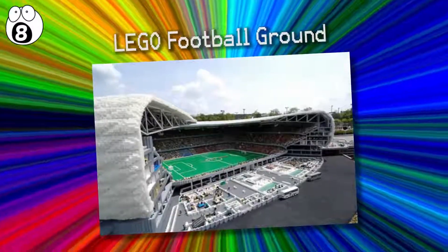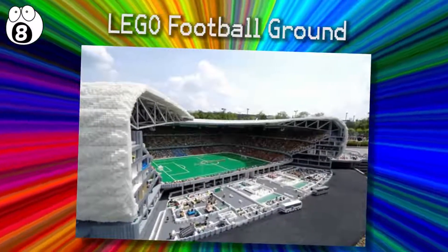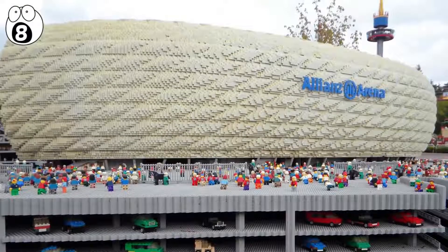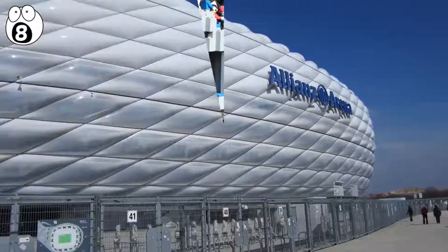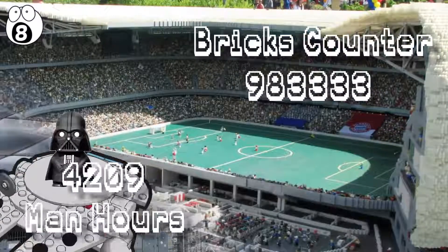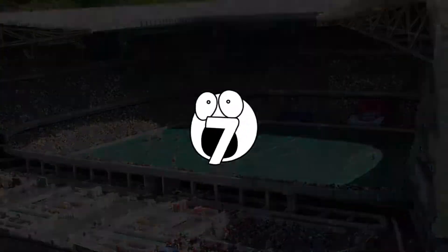Number 8: Lego Football Ground. Another Lego sculpture that can compete with the Kennedy Space Center is this Allianz Arena Lego Stadium. It can even be lit from within, like the real Allianz Arena. This creation was built from the architectural drawings of the real stadium. 4,209 man hours and over one million bricks went into the construction of this amazing sculpture.